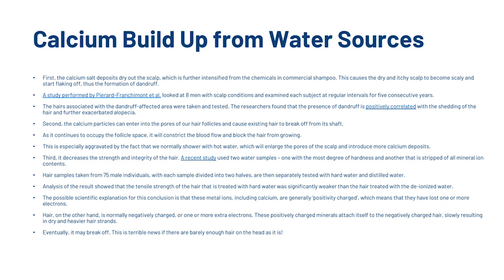Third, calcium deposits decrease the strength and integrity of the hair. A recent study used two water samples — one with the highest degree of hardness and another stripped of all mineral content — and tested hair samples from 75 male individuals, with each sample divided into two halves tested separately with hard water and distilled water. Results showed that the tensile strength of hair treated with hard water was significantly weaker. The scientific explanation is that metal ions including calcium are positively charged, having lost one or more electrons, while hair is normally negatively charged. These positively charged minerals attach to the negatively charged hair, resulting in dry and heavier hair strands that may eventually break off.